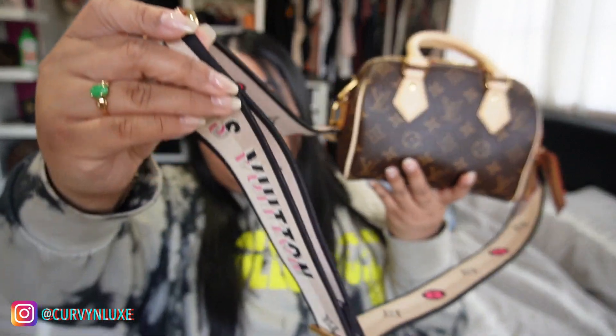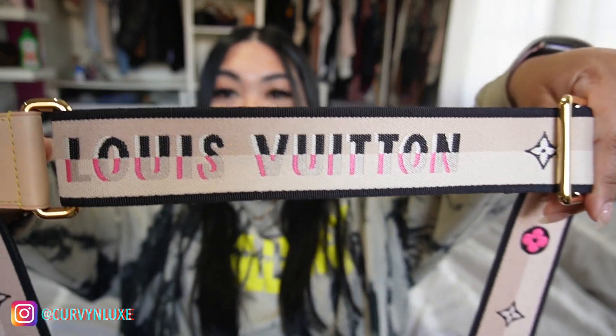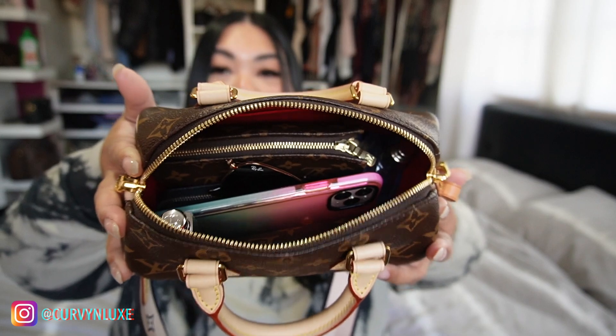It does have the new adjustable straps, so there you go. I'm going to be doing a 'What's in My Bag' with it, which is quite full, and I'm very pleased with how much this bag can actually fit.